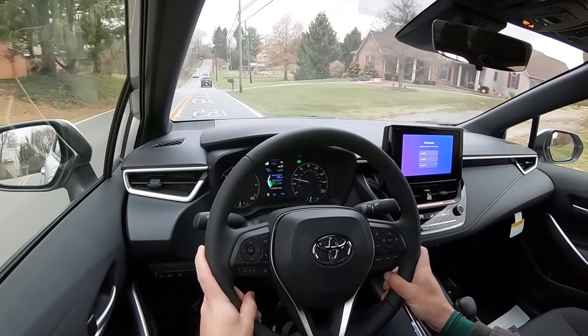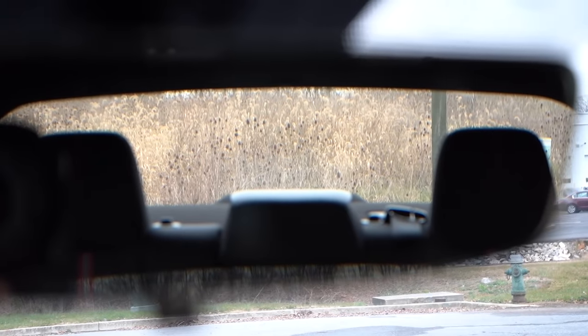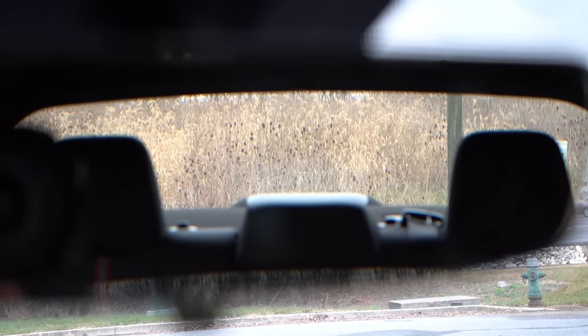The engine noise is the most pronounced sound, but if you're a car enthusiast it won't bother you. Visibility is great — looking out the rearview mirror I can see perfectly fine out the back, thanks to the Corolla's shape. That rounds out the performance segment.